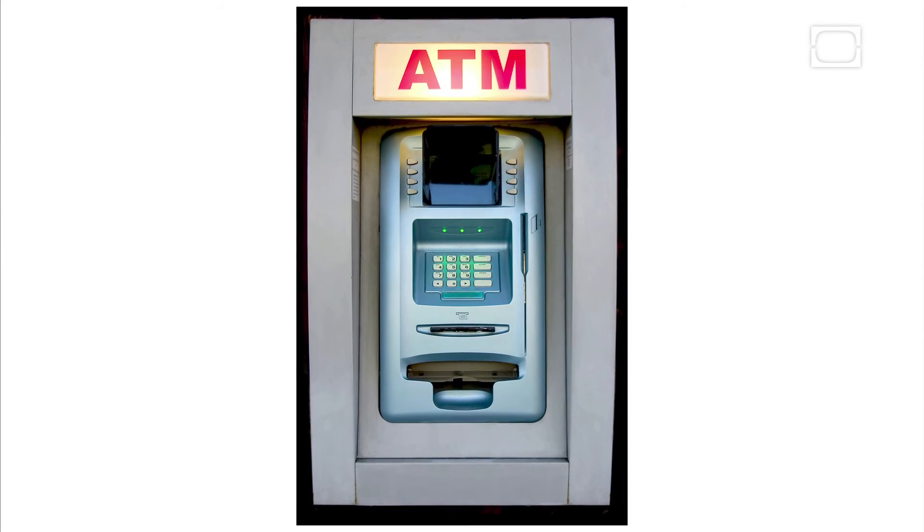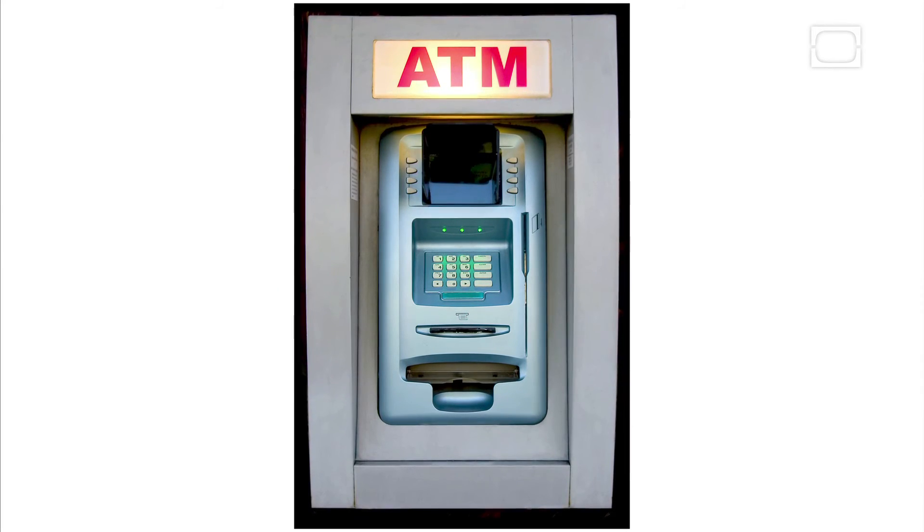Behold, the Automated Teller Machine, or ATM. But where did it come from?